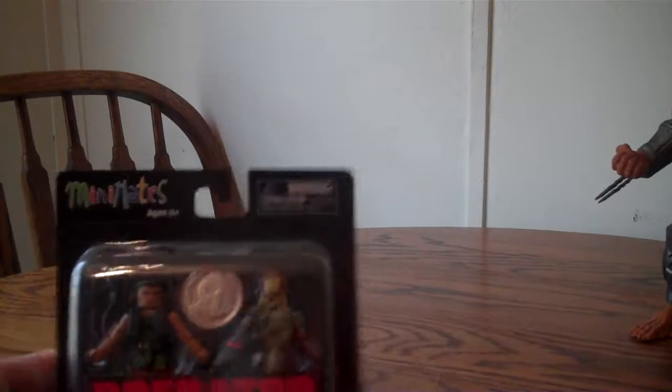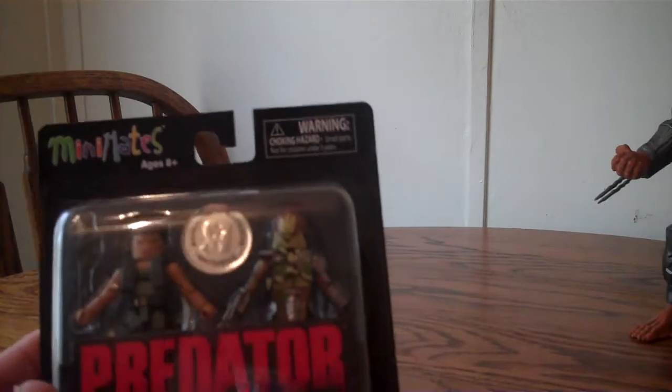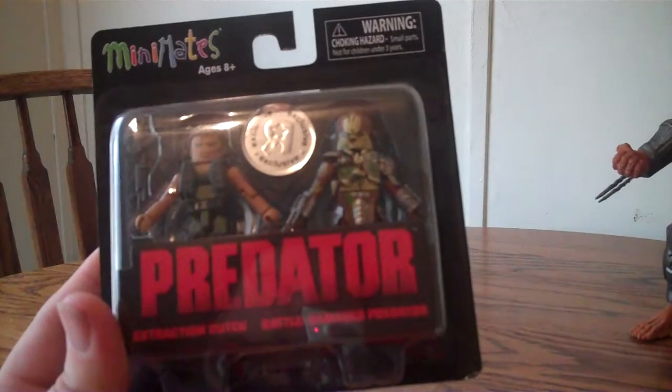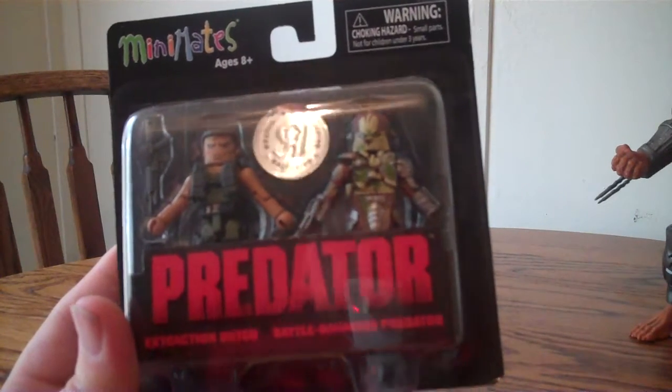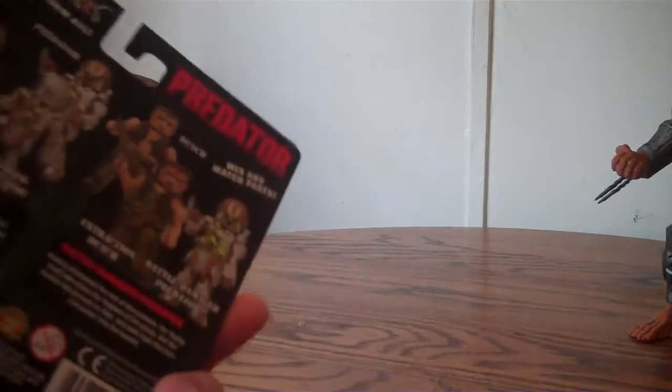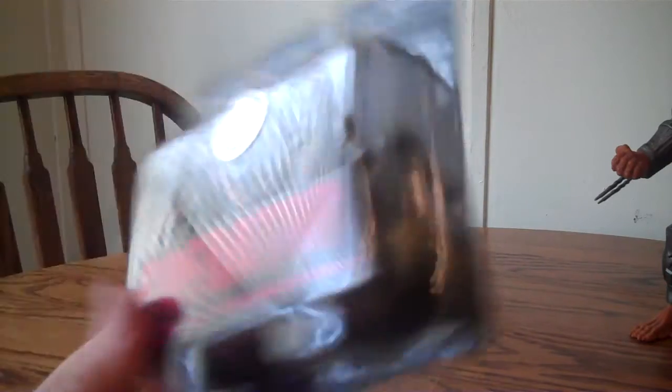Next we have a Toys R Us exclusive Mini Mates — Extraction Dutch and then the Battle Damaged Predator. These are like little Lego-style figures, but they're Mini Mates by Diamond Select Toys. Very cool. These were limited edition — you could only get them in a box.